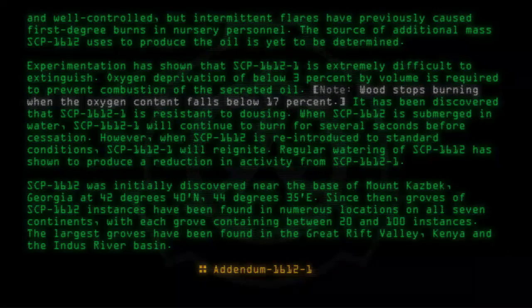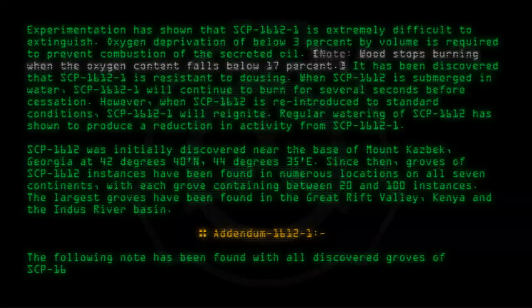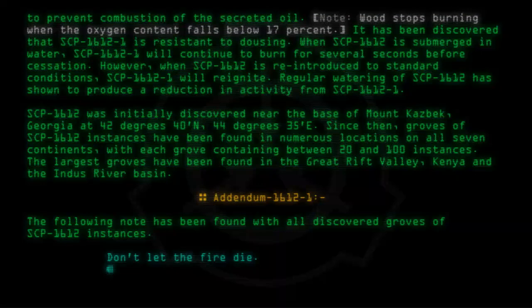Addendum 1612-1: The following note has been found with all discovered groves of SCP-1612 instances: "Don't let the fire die." — Banglas.